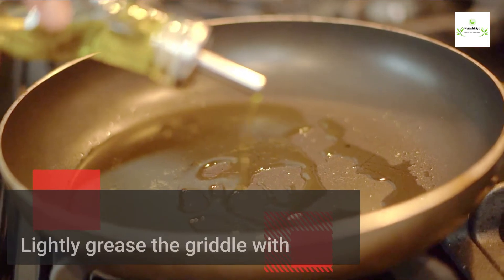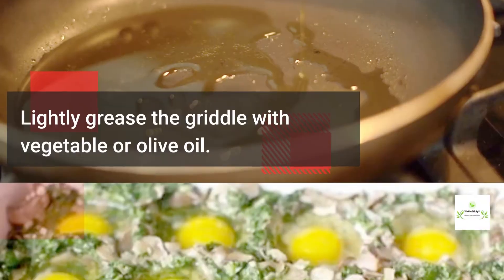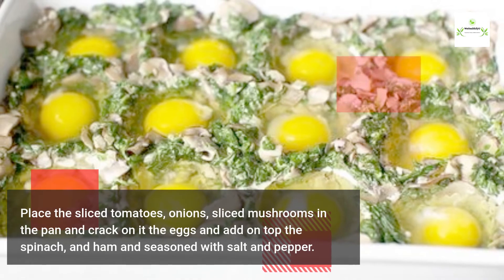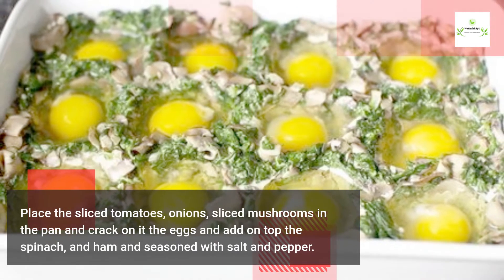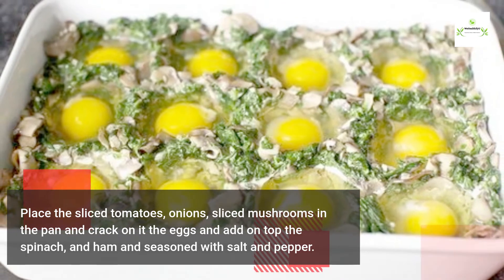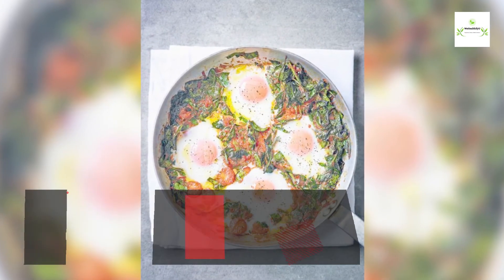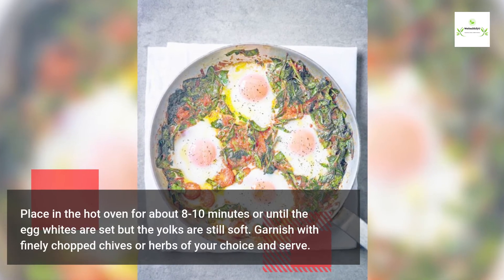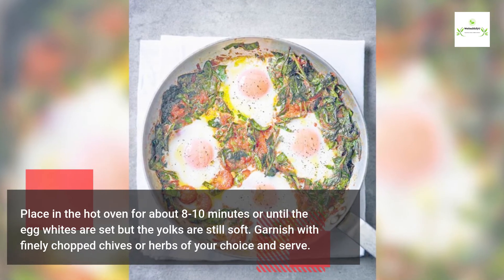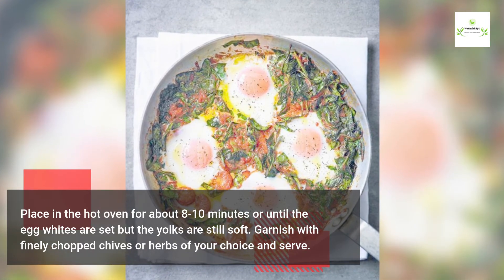Lightly grease the griddle with vegetable or olive oil. Place the sliced tomatoes, onions, and sliced mushrooms in the pan, then crack in the eggs and add the spinach and ham on top. Season with salt and pepper. Place in the hot oven for about eight to ten minutes, or until the egg whites are set but the yolks are still soft. Garnish with finely chopped chives or herbs of your choice and serve.